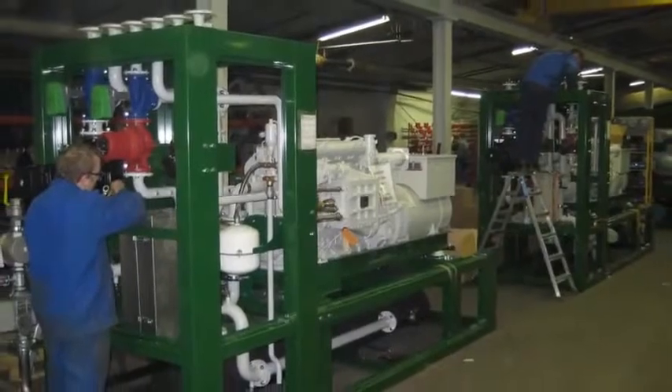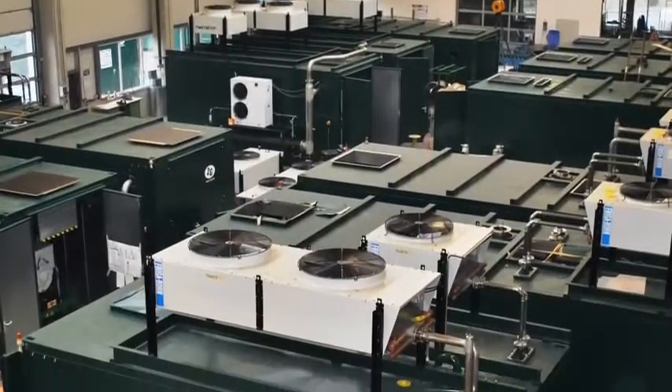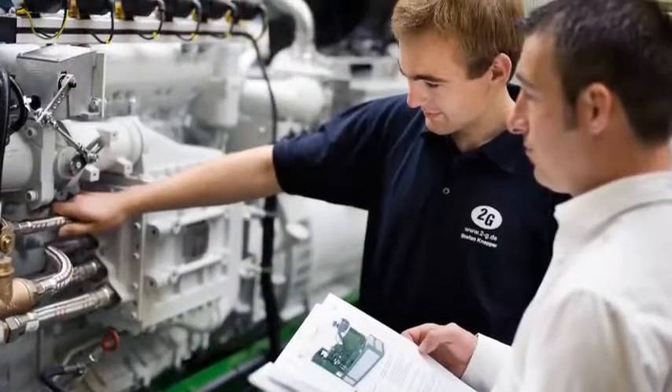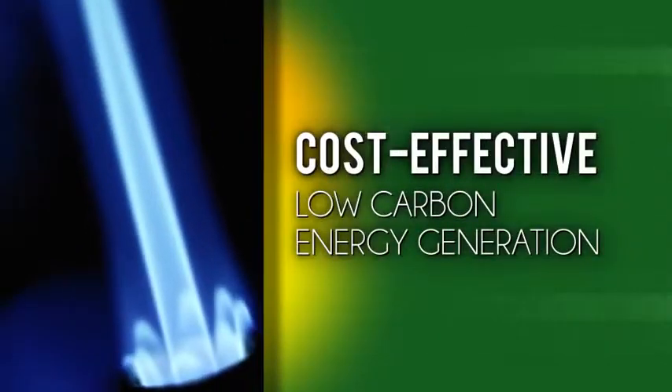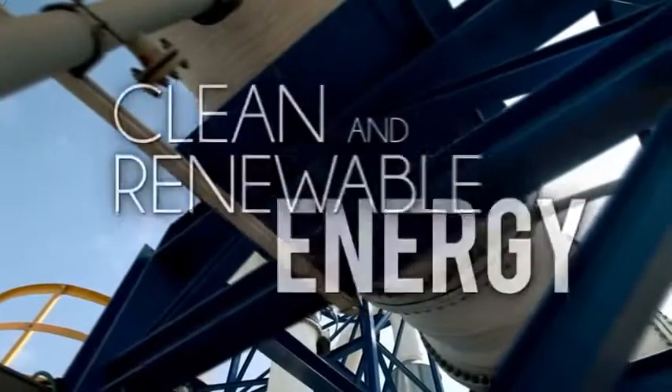As a 2G Energy AG Group company, we have elevated modular energy conversion technology to substantially reduce fuel consumption without compromising quality and reliability. This provides a cost-effective way to generate low carbon energy from natural or biogas to produce clean and renewable energy.